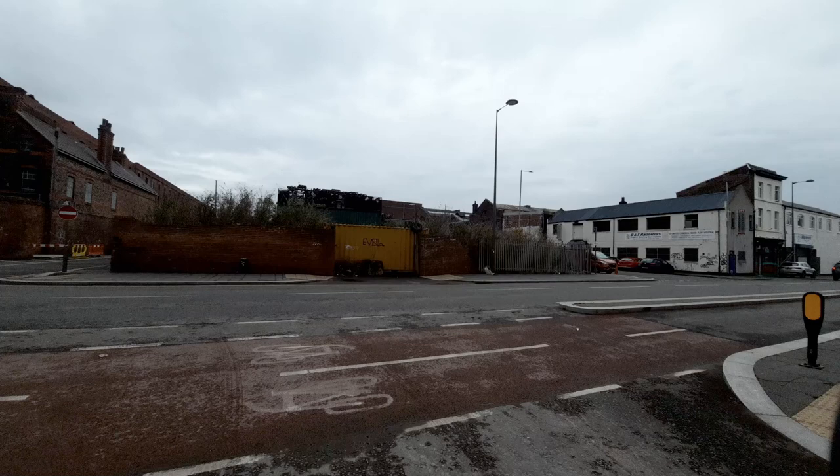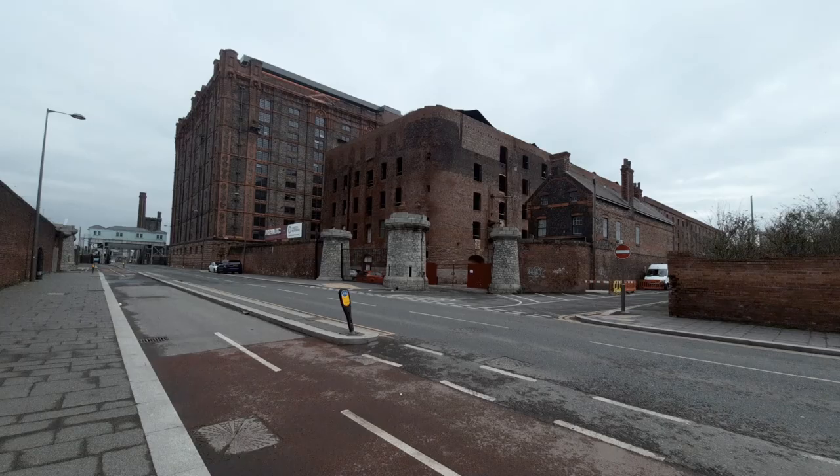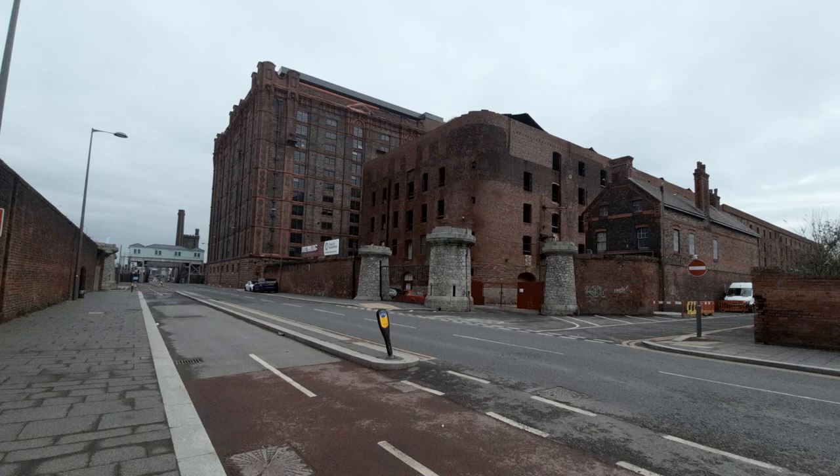Now what's here in front of us has changed. These were what was called court housing — it's where the poorest of the poor lived, and the housing conditions were shocking, absolutely shocking. And right next to where these poor people were living was the tobacco warehouse.